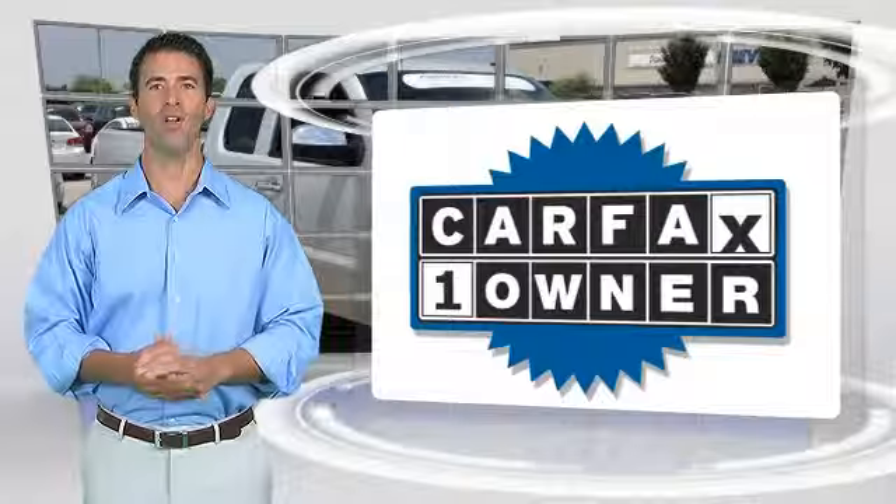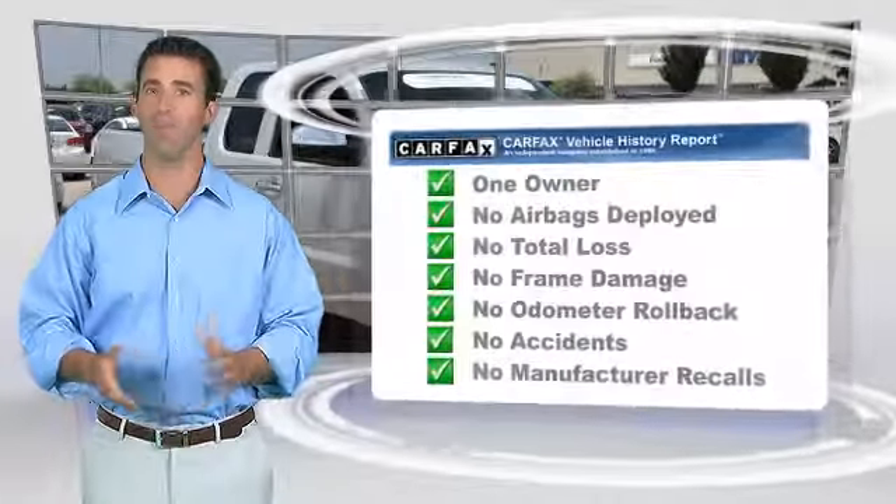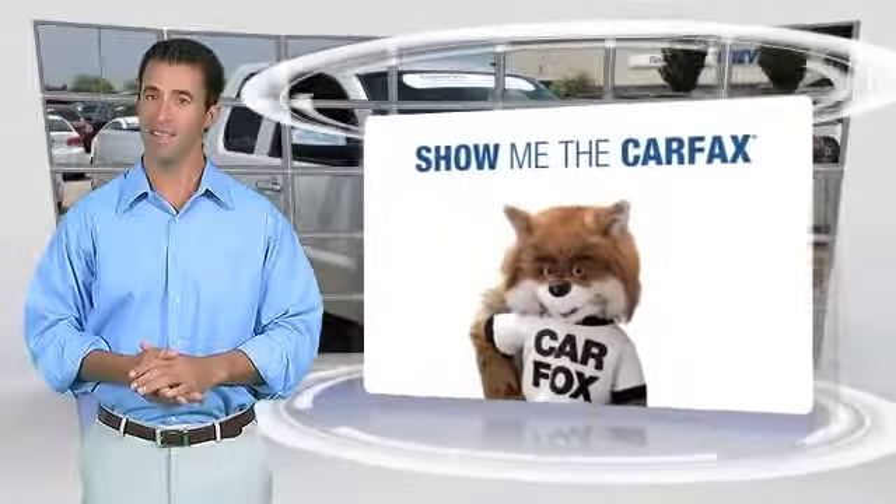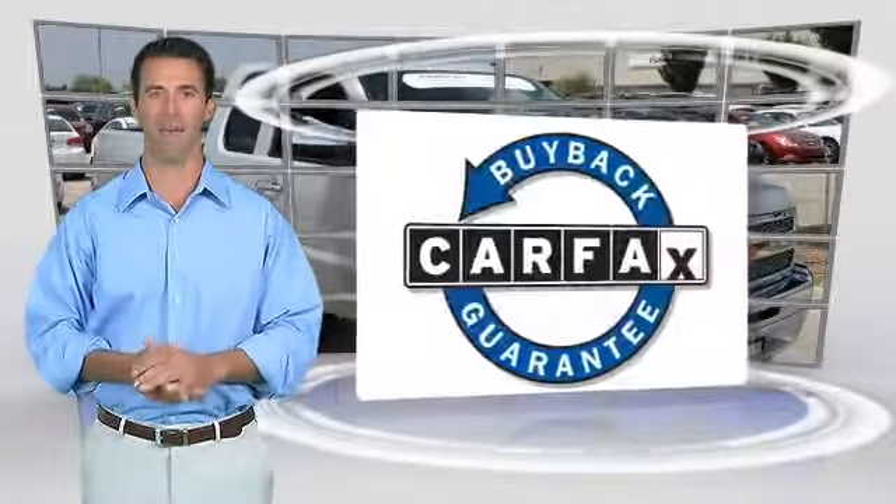This is a one owner vehicle with the Carfax Vehicle History Report. Be sure to find a complimentary copy of this report online or contact the dealership. This vehicle qualifies with a Carfax buyback guarantee.